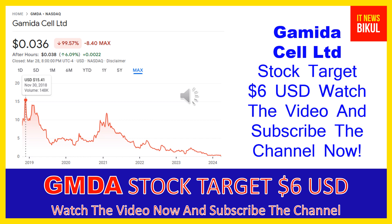Hello friends, today I have taken a very good stock for you that will give you very good returns in coming days. Yes, all of my friends, that stock is Gamida Cell LTD. Friends, GMDA stock now closed at $0.036 USD.